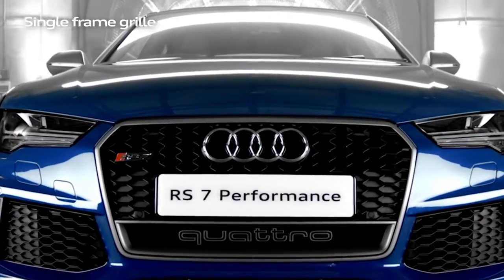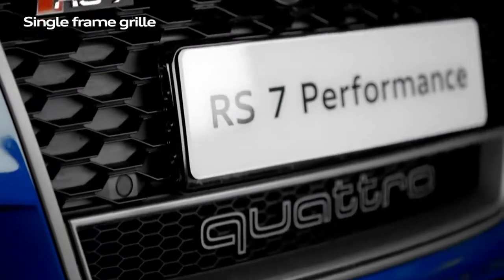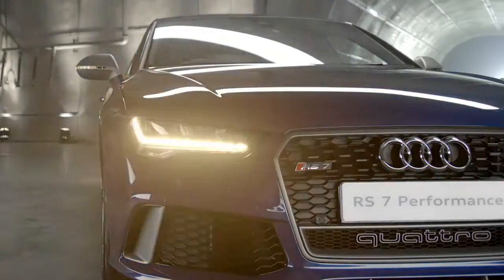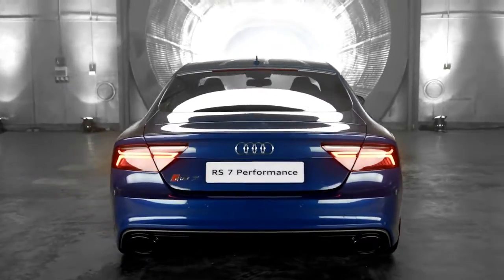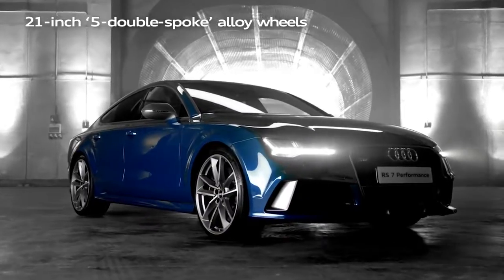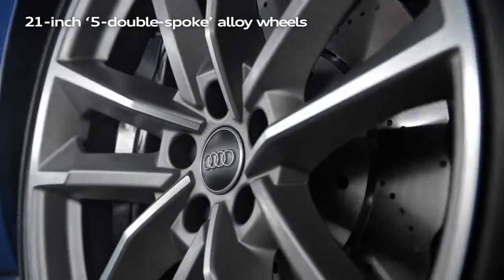Standard features include the single-frame honeycomb grille, air intake ducts with Quattro logo, dynamic sweeping indicators, a sport exhaust system with dual oval tailpipes, and 21-inch 5 double-spoke titanium design alloy wheels.